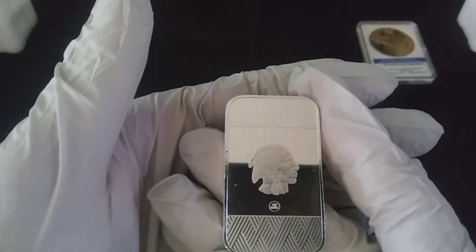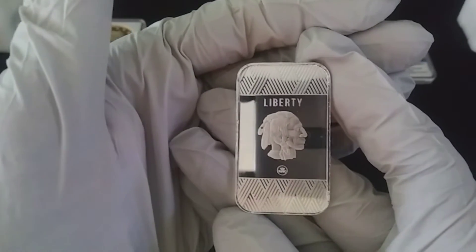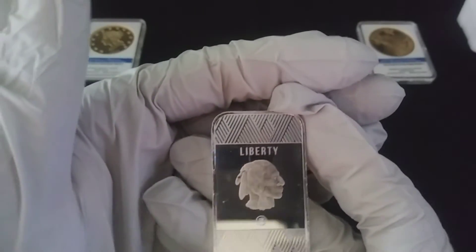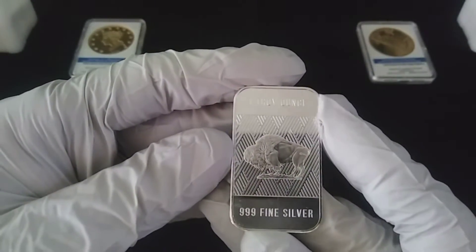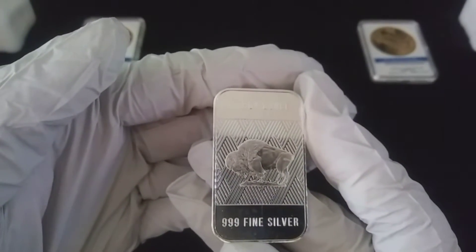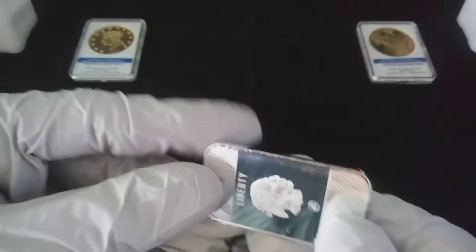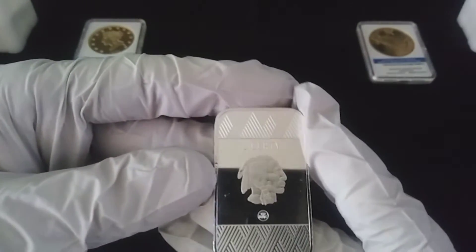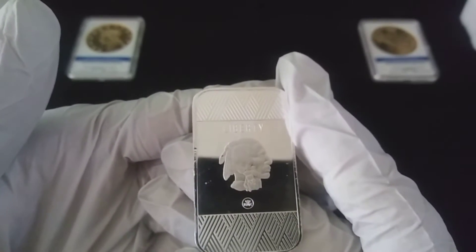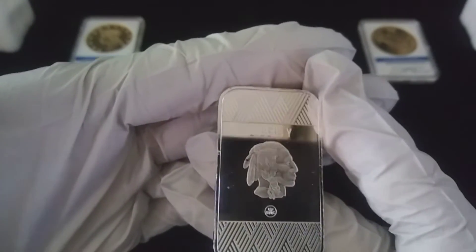Right off the bat, let me show you what I got. We have a Buffalo bar with a nice shiny finish. I picked up a couple of these — I do not own these particular style. They are made by RMC, very pretty bars. I picked up two of those.